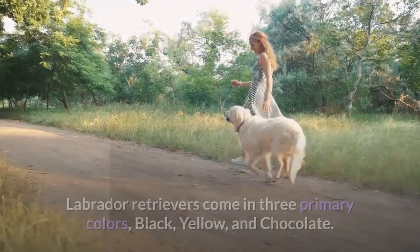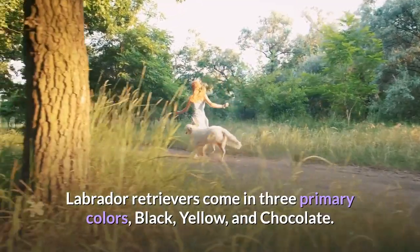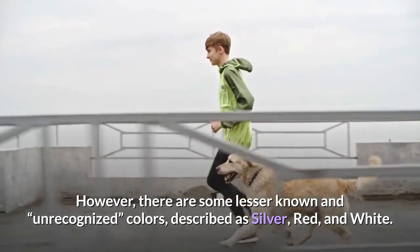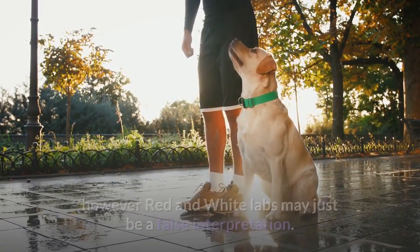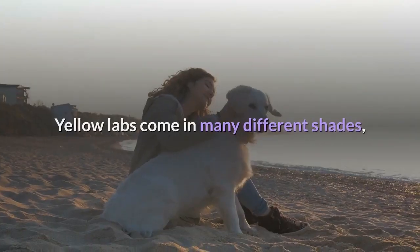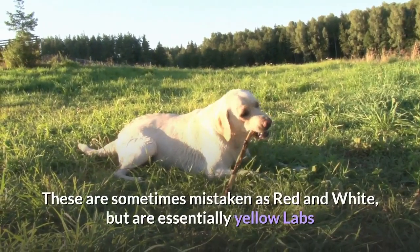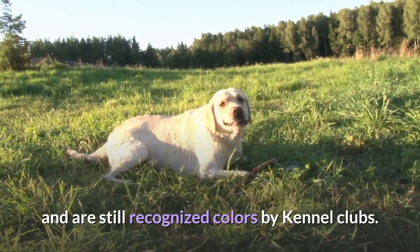Labrador Retrievers come in three primary colors: black, yellow, and chocolate. However, there are some lesser-known and unrecognized colors described as silver, red, and white. Major kennel clubs only recognize the three primary colors. Red and white labs may just be a false interpretation — yellow labs come in many different shades, from a deep orangey color to a faded, nearly white yellow. These are sometimes mistaken as red and white, but are essentially yellow labs and are still recognized colors by kennel clubs.